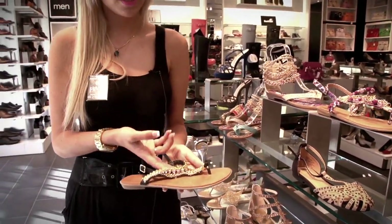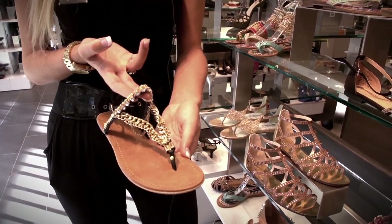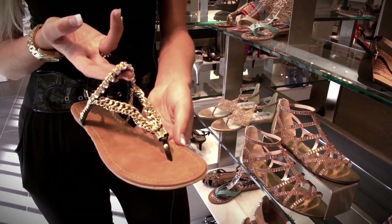Other embellished sandals like these Ziggy Sohos with the chains can be worn with other embellished bottoms like shorts and paired with a studded bag.